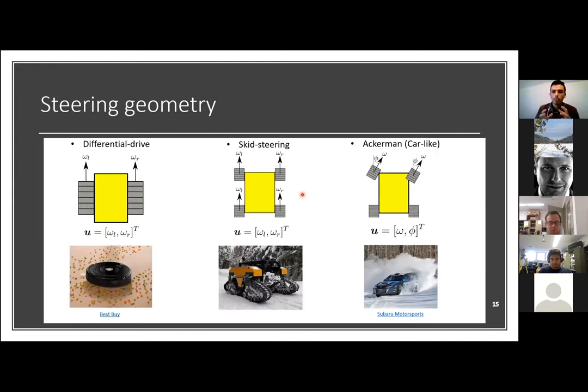The fundamental element of every motion model for mobile robots is the steering geometry — how the vehicle is constructed and how we send commands to change its orientation or direction. I'll show three of the most popular steering geometries explored in the literature. These are the most widespread ones and give a good idea of the overall landscape.